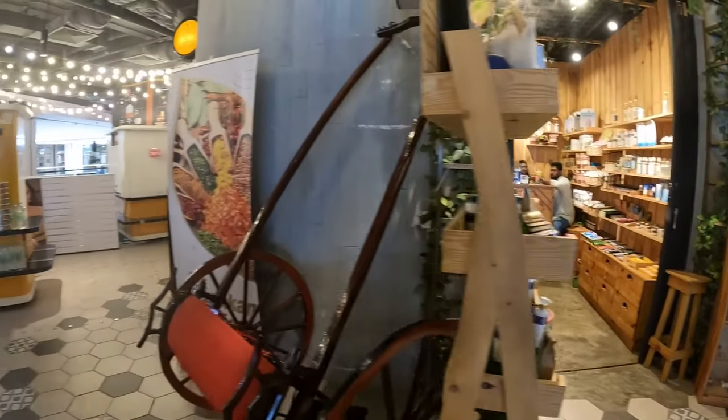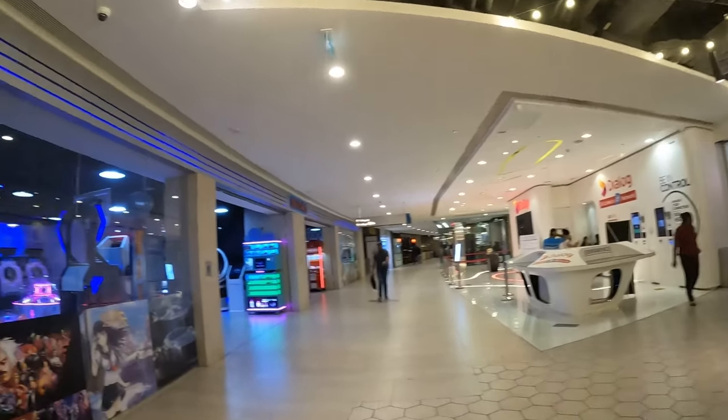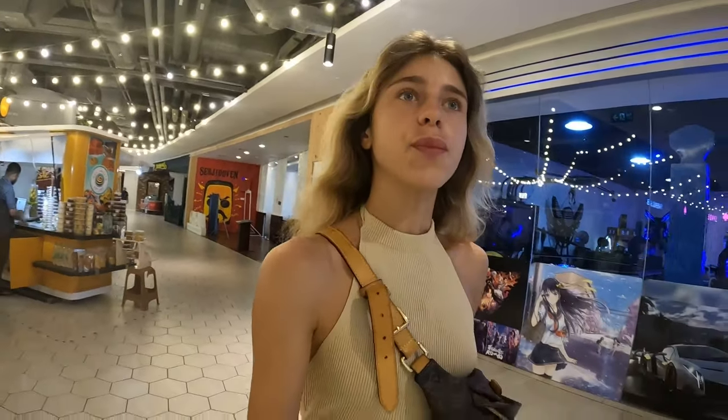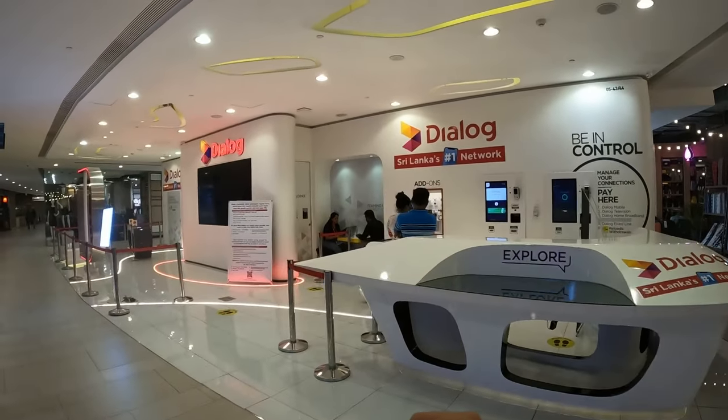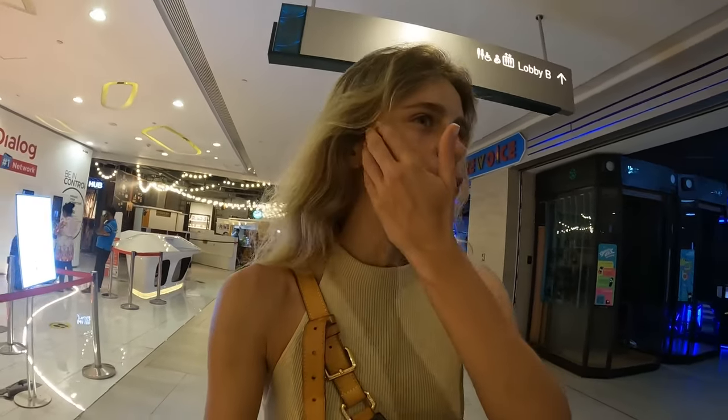There are a lot of different interesting things here to eat or explore. There's also a big dialog where you can find a SIM card. One disadvantage of this island is that Wi-Fi is very poor here — it's a little disappointing. You can barely upload or download anything; it always takes hours. But you can buy a SIM card and not struggle with those problems.